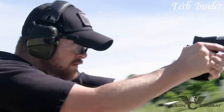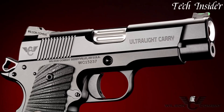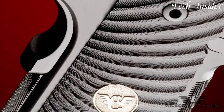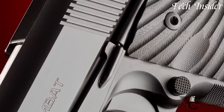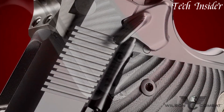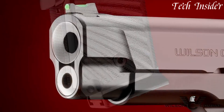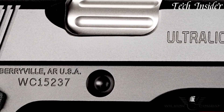Whether you're a seasoned shooter, a 1911 enthusiast, or someone who appreciates the timeless design of classic firearms, the Wilson Combat Ultralight Carry Professional stands as a symbol of quality and performance, delivering an unmatched shooting experience with every round fired. Elevate your marksmanship with this beautifully crafted classic pistol, where tradition meets cutting-edge gunsmithing excellence.